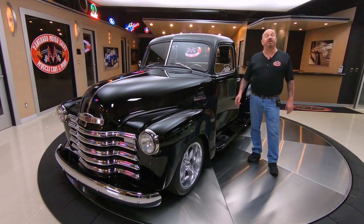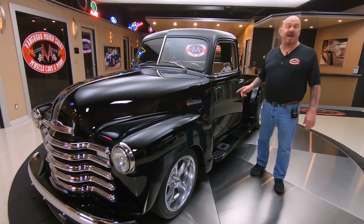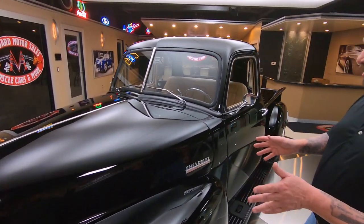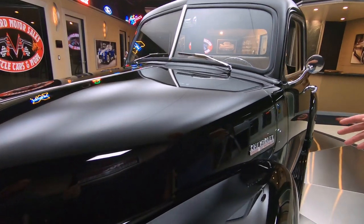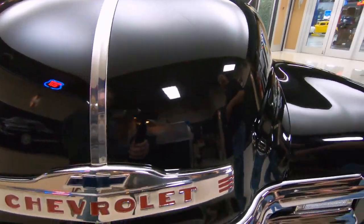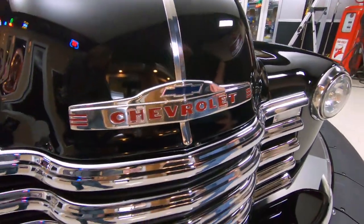Hey guys, welcome back to Vanguard Motor Sales. I'm Greg and this is a '49 five-window. This thing is sweet guys. There's a 350 under the hood, it's hooked up to a four-speed automatic trans, and look at the reflections in that black paint. I'll tell you what, they did a fabulous job on the paint work on this thing.